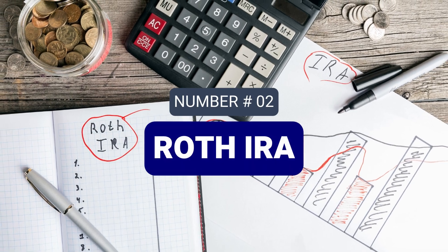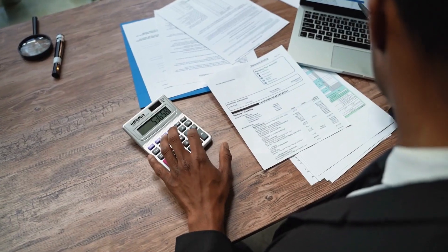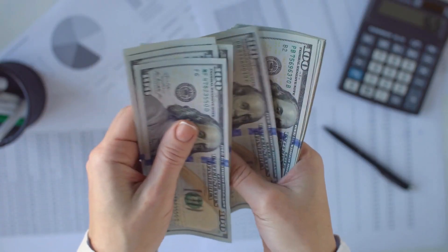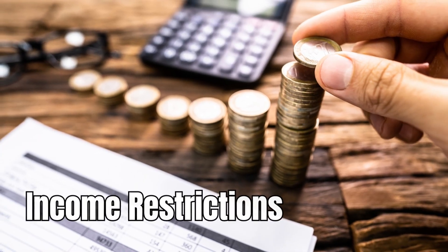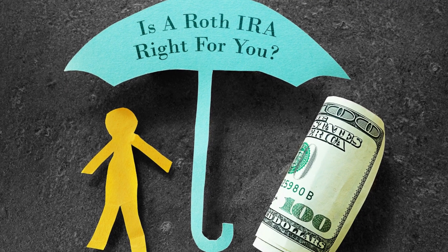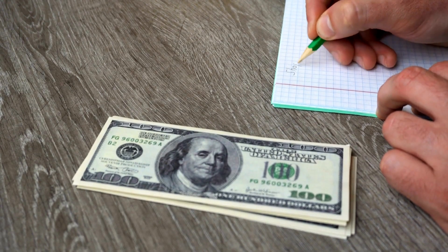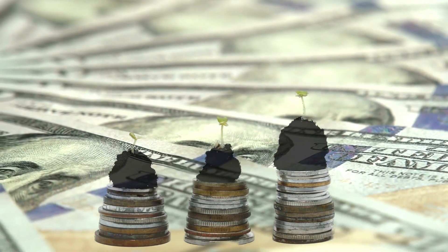Number 2: Roth IRAs. A Roth IRA is another retirement account, but it operates differently from a 401k. Tax treatment: contributions are made with after-tax dollars, meaning withdrawals are tax-free in retirement. Income restrictions: there are income limits on who can contribute directly to a Roth IRA. No mandatory withdrawals: unlike a 401k, Roth IRAs have no required minimum distributions (RMDs), allowing your money to grow tax-free for as long as you wish.